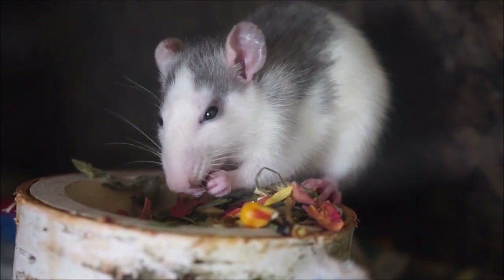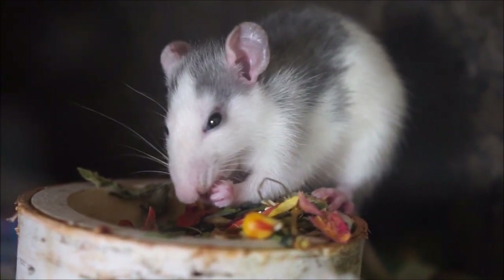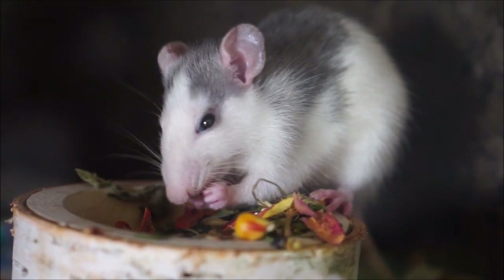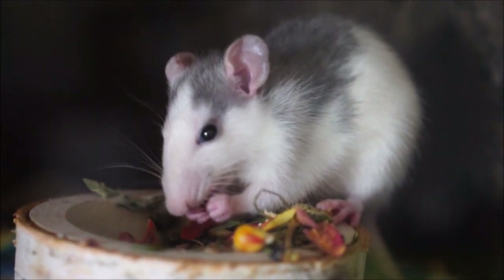Possums are arboreal — inhabiting or frequently found in trees — and are marsupials, while opossums are semi-arboreal marsupials. Opossums and possums look somewhat like rats, but they are not related to rats. In fact, they are related to koalas and kangaroos.